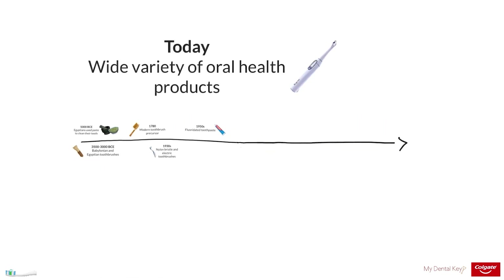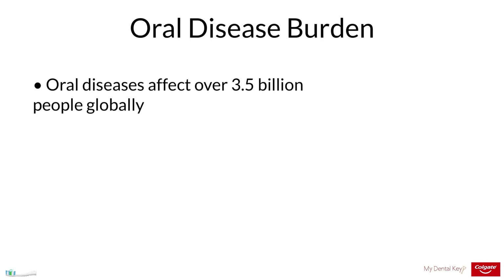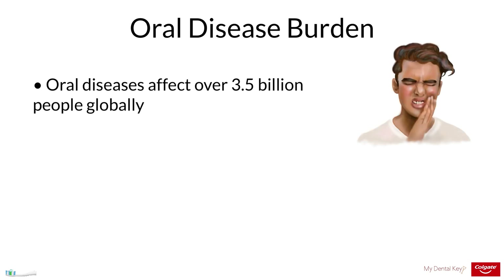Today, a large variety of toothbrushes exist, ranging from manual brushes to gamified electric toothbrushes. It is estimated that oral diseases, including dental caries and periodontal disease, affect over 3.5 billion people globally.